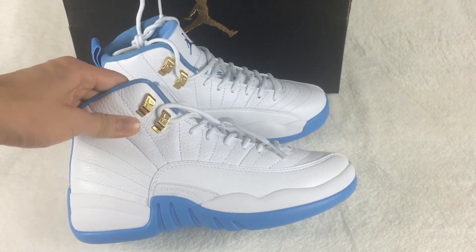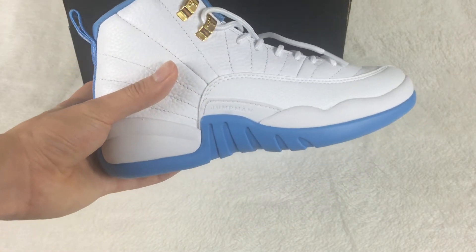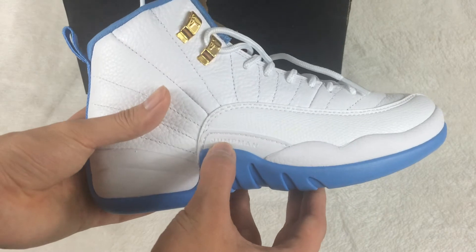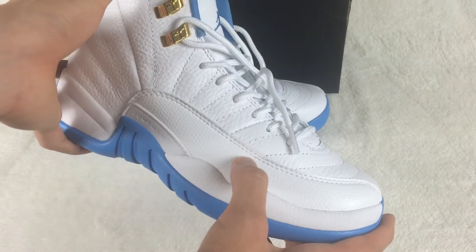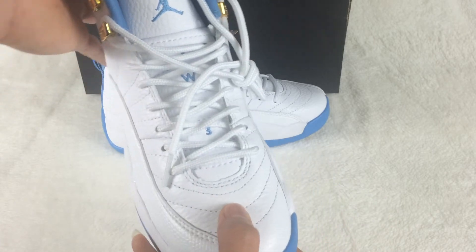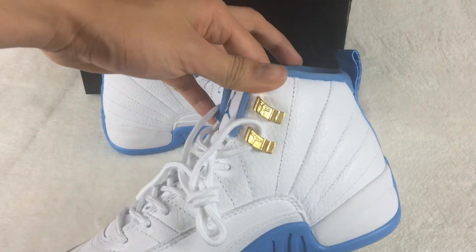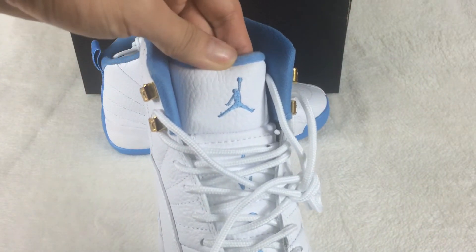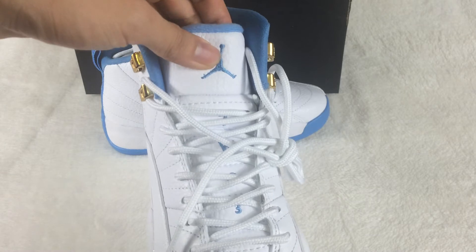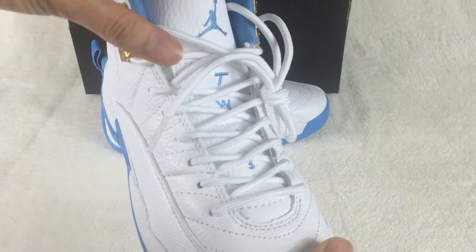The material is very soft. On this part you can see the Jumpman logo. The double stitching is very nice. The blue colorway Jumpman logo, and the number 23 here.